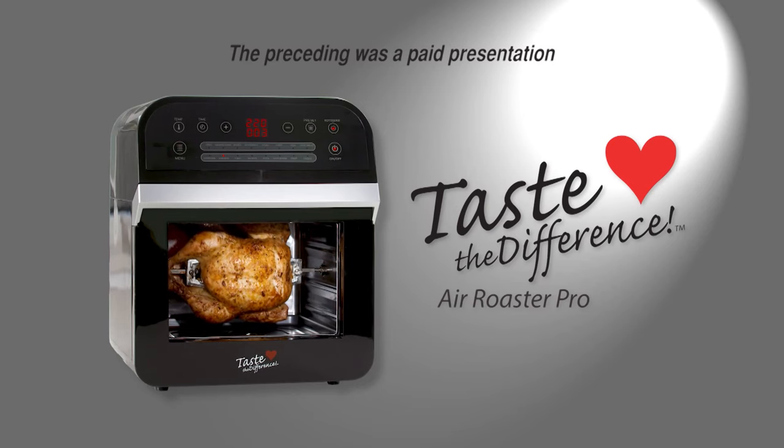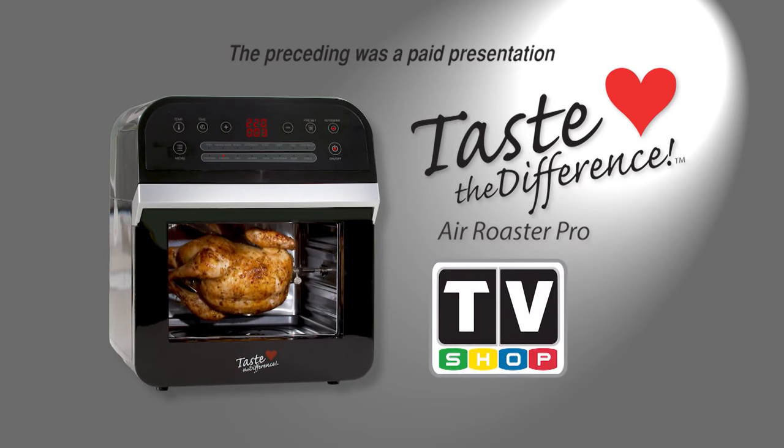The preceding was a paid presentation for the Taste the Difference Air Roaster Pro, brought to you by TV Shop.